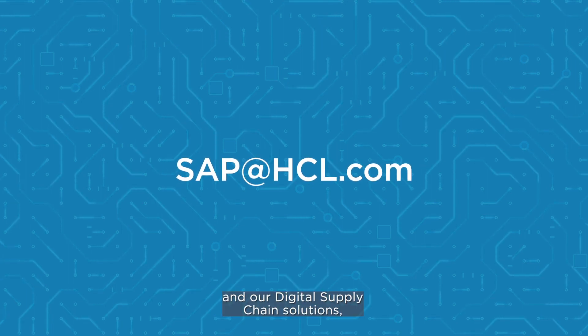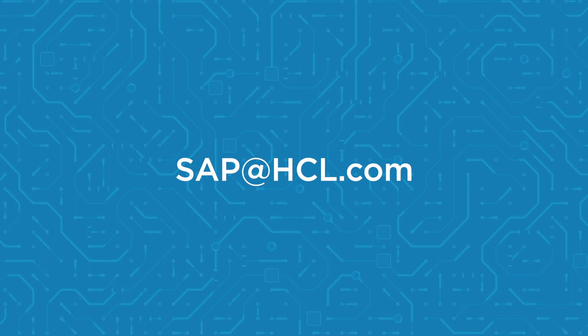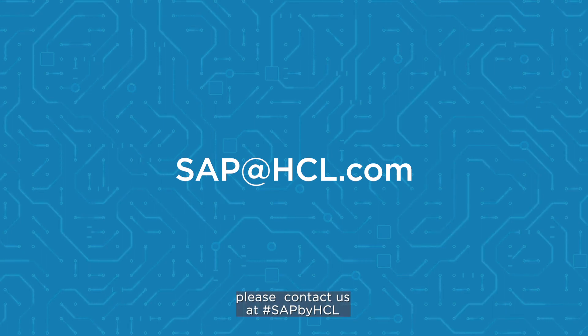For more information on HCL SAP consulting and our digital supply chain solutions, please contact us at sap@hcl.com.